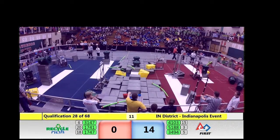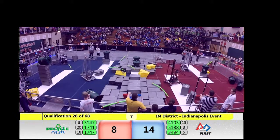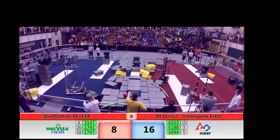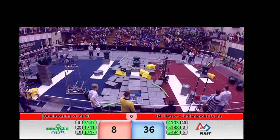Scoring out of 1741: two points for the tote, four points for the recycling container, and six points for the recycled litter. With four seconds to go — three, two, one. Last second scoring on either side, we may not see it. We'll get the final score in just a minute.